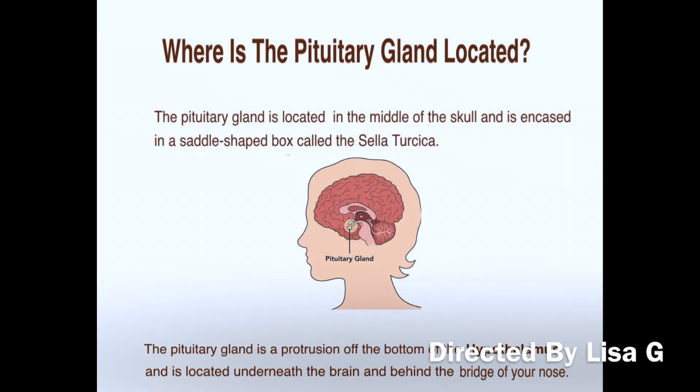Hi, it's Lisa, aka HypoGal. I write online about shortcuts to living with a chronic illness.